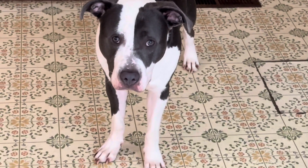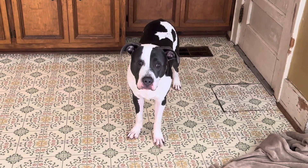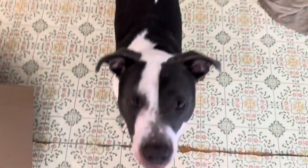This young man is asking to go outside and I don't want to keep him waiting any longer. Rupert, tell everybody goodbye - and thanks for watching!